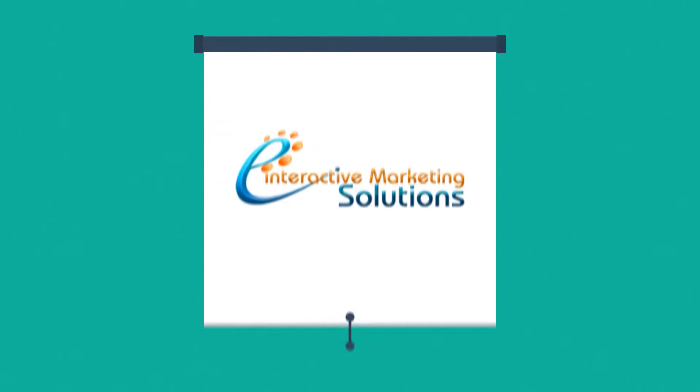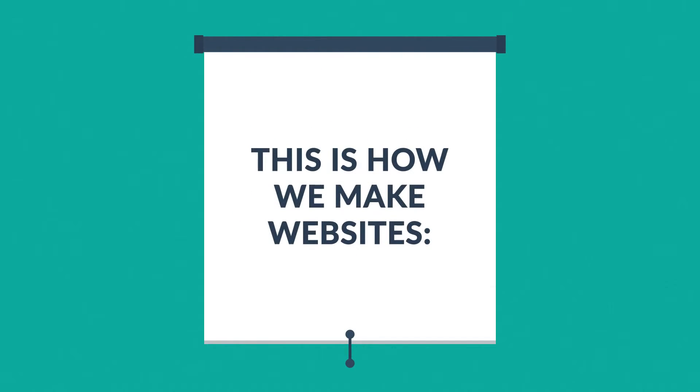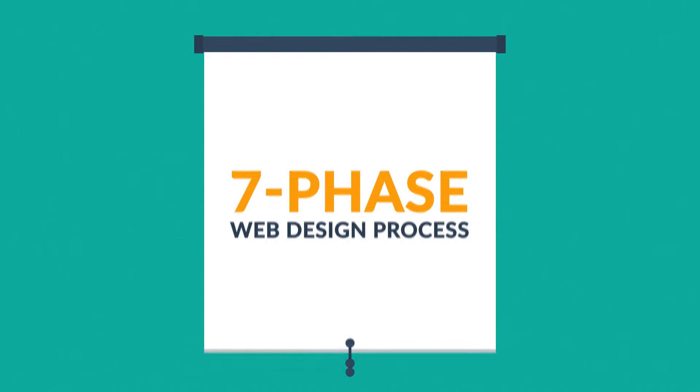Well, that's where we come in. This is how we make websites, by following this seven-phase web design process.